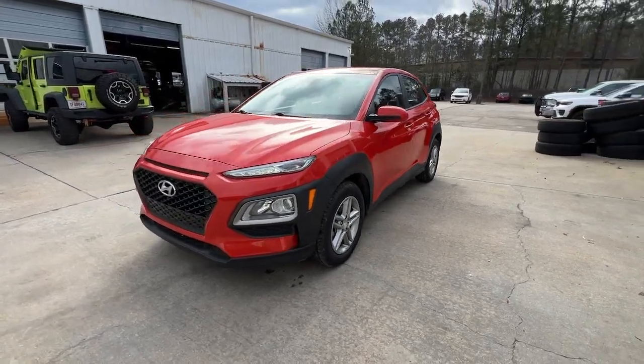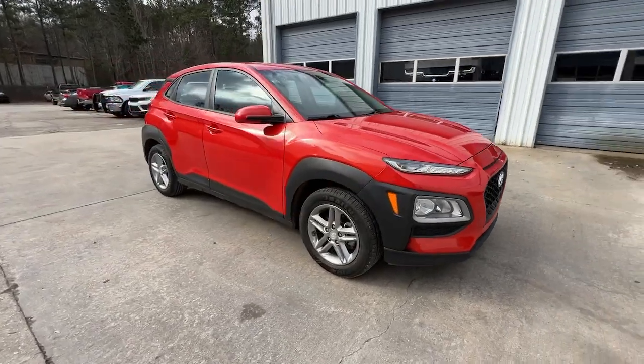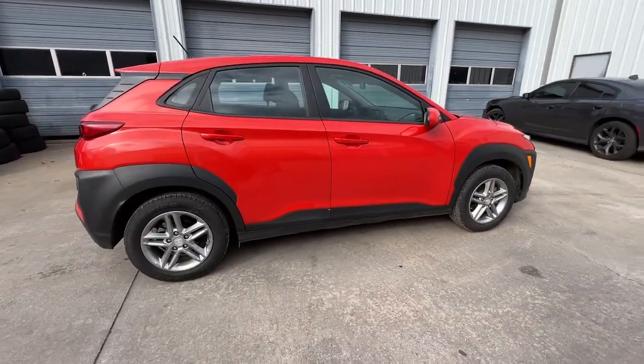Look no further than the 2020 Hyundai Kona. With less than 70,000 miles on the odometer, this vehicle stands out from the rest.